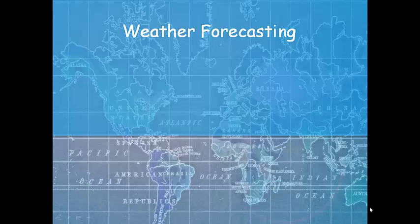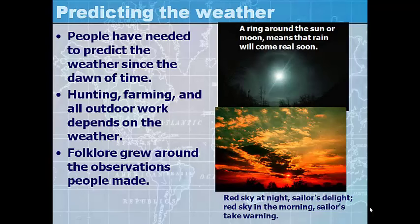Weather forecasting — predicting the weather. People have needed to predict the weather since the dawn of time. Hunting, farming, and all outdoor work depends on the weather. And folklore grew around the observations people made. Some of their observations were better than others.